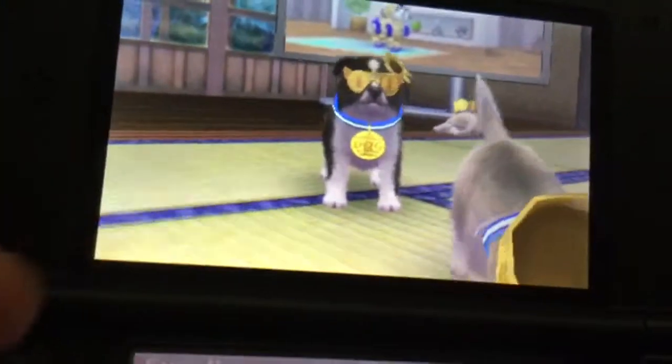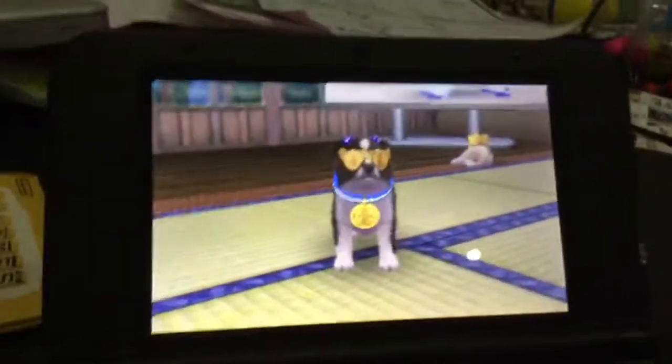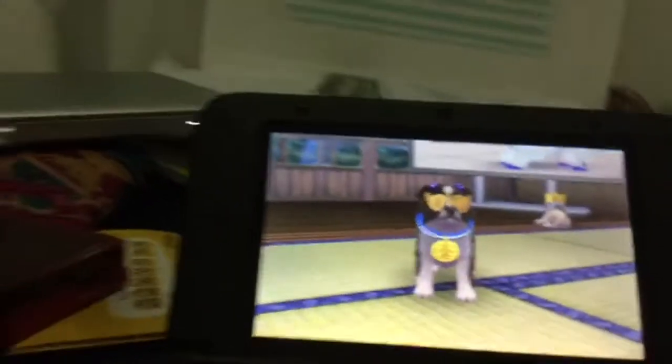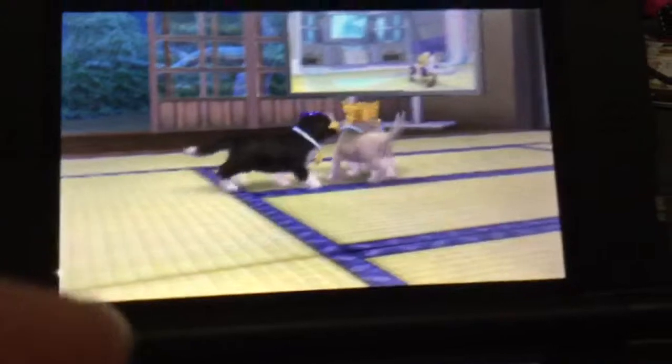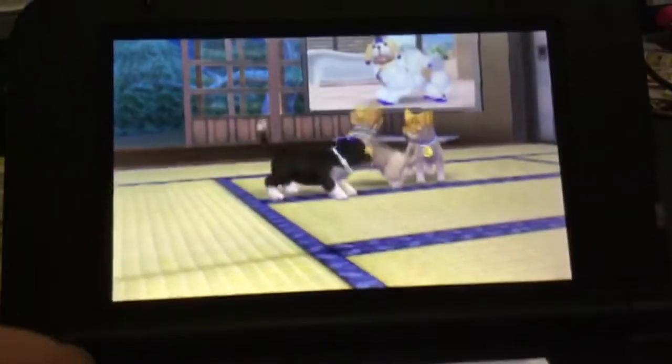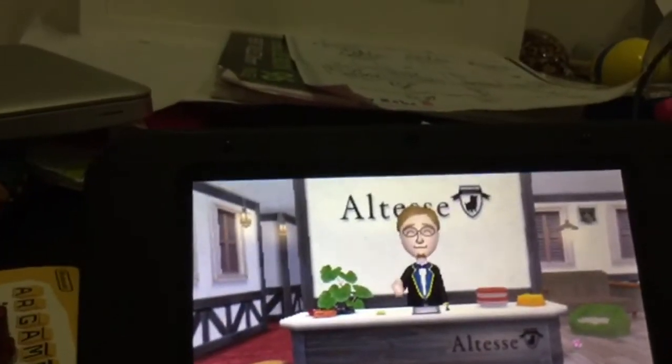Look at them — so cute! I'm just going to quickly change that to the bows, because I love this accessory, I think it's adorable. I'm going to get my other dogs out of the hotel, which is Brina my Pembroke Welsh Corgi, Freya my Cocker Spaniel, and Brandy my Pomeranian.